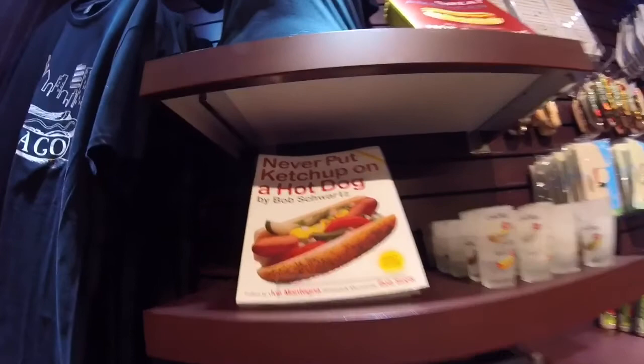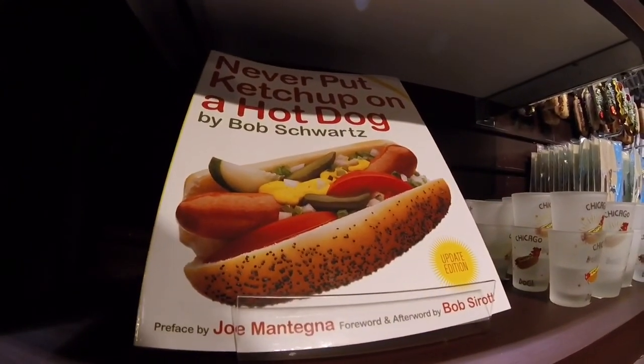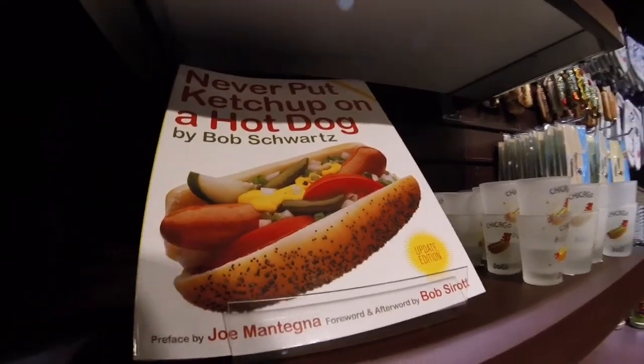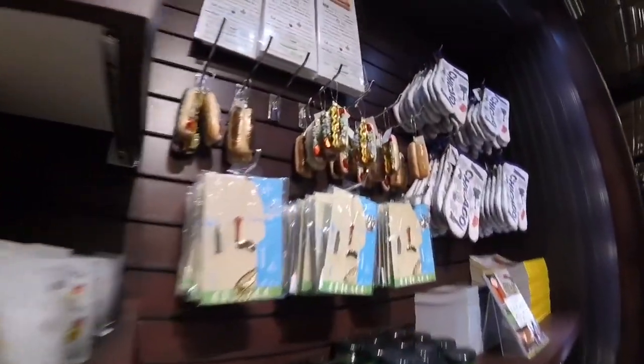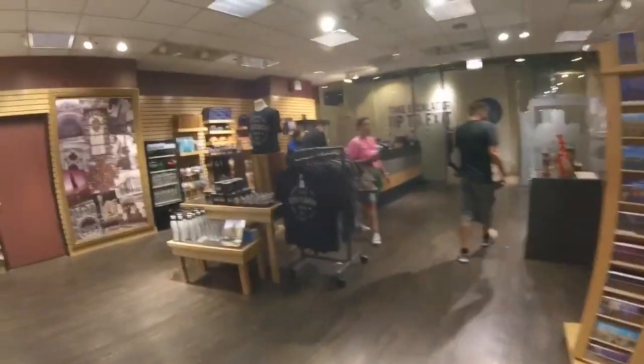I'm confused — is this a Chicago thing or is it just the restaurant that's the thing? They're good though. Exit from the gift shop leads to another gift shop.